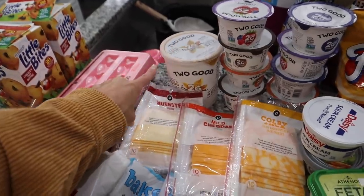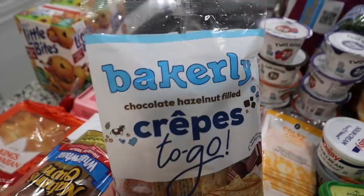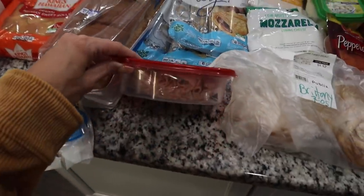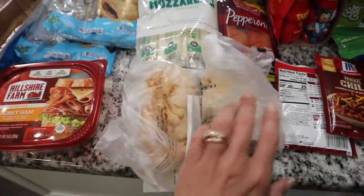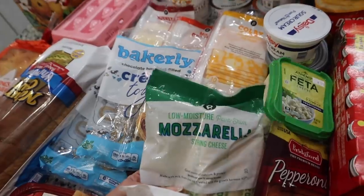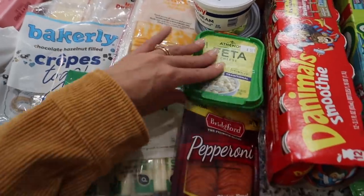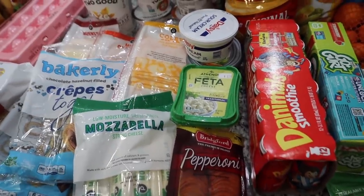We got a huge tub of the vanilla yogurt as well since the kids really like it. Aria loves these Bakerly crepes to go — we haven't tried the chocolate hazelnut ones yet, but she's a big fan of the strawberry ones. They didn't have strawberry so we're trying chocolate hazelnut. We have some honey ham for the kids' lunches, and then a chipotle chicken breast and a cracked black pepper lunch meat. Also some low-moisture part-skim mozzarella string cheese and some pepperoni.